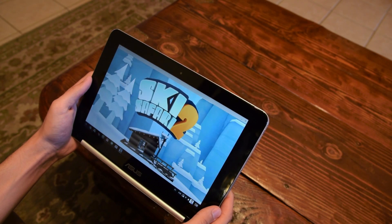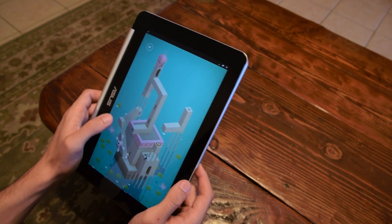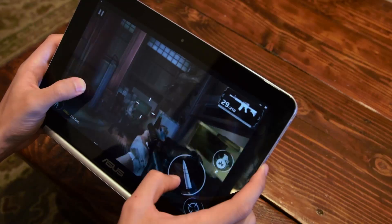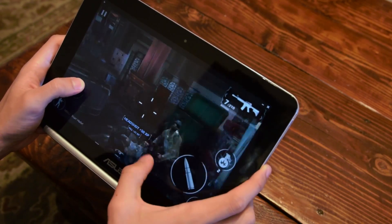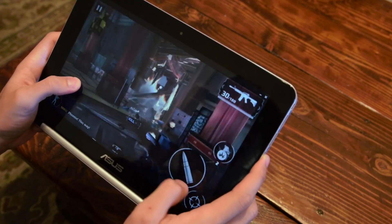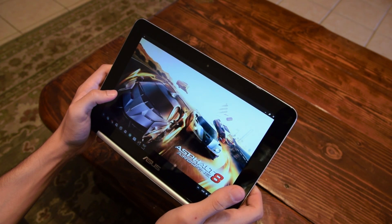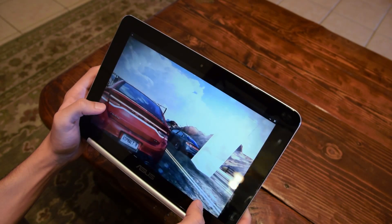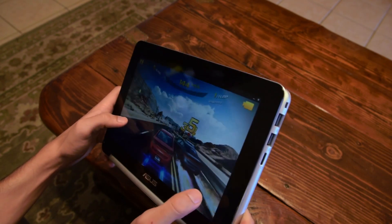Gaming was very surprising — I was able to play some graphically intense games without a problem, such as Monument Valley, Clash Royale, Clash of Clans, and even Modern Combat 5. Most of these games worked just fine, meaning they didn't lag or freeze up, and playing video games on a 10-inch display was a great alternative to my OnePlus 3. Of course, there are plenty of games that don't work properly and force close from time to time, such as Asphalt 8 — a great example of a game that doesn't work properly on the Chromebook Flip, as tilt controls just didn't work.